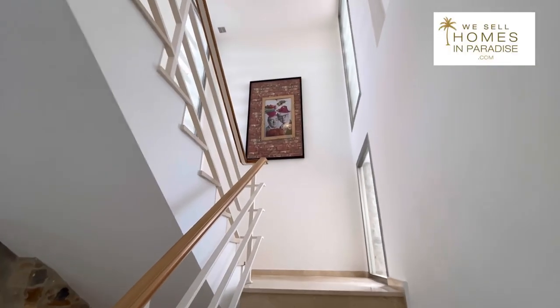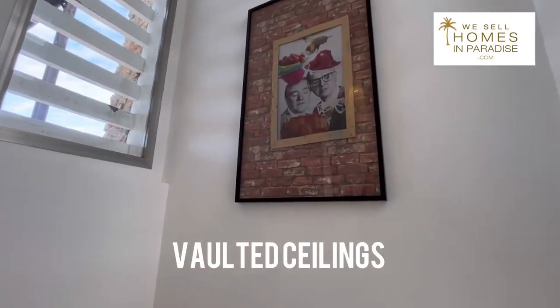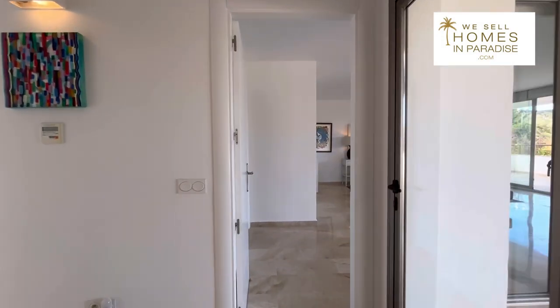Let's take you upstairs. As you can see, great ceiling heights — again it's all about the light pouring in. I really love the artwork they have on display. Straight up from the stairs is the master suite, and it is a suite. It's huge.